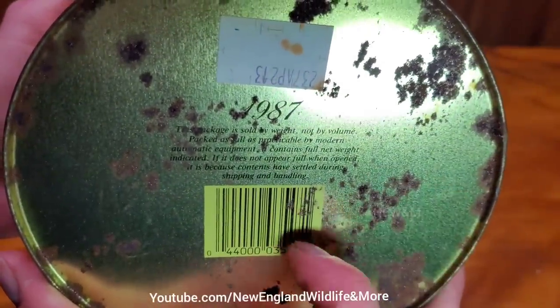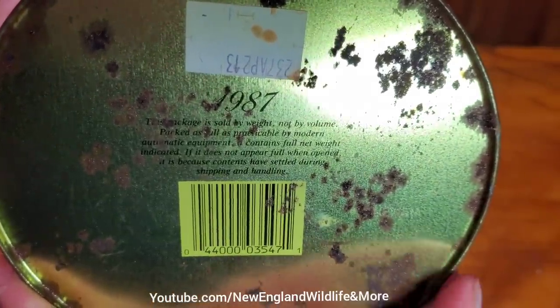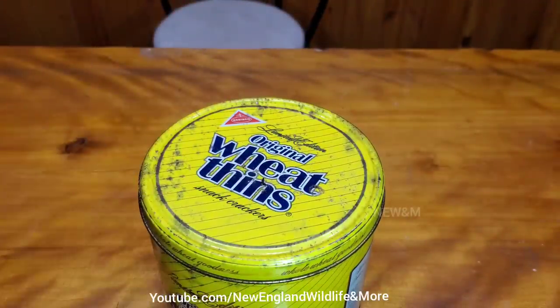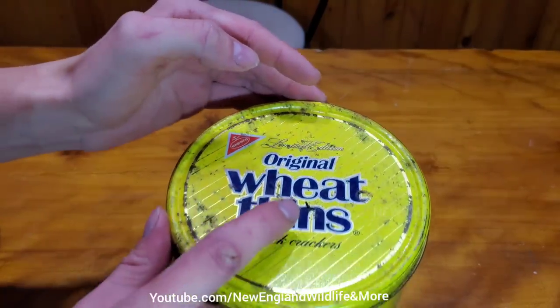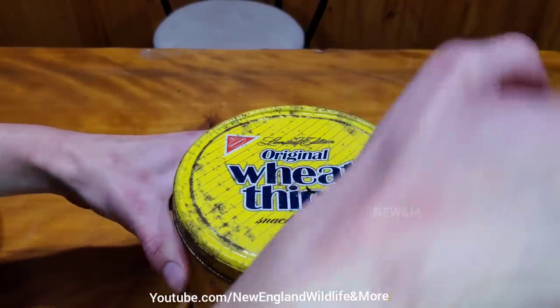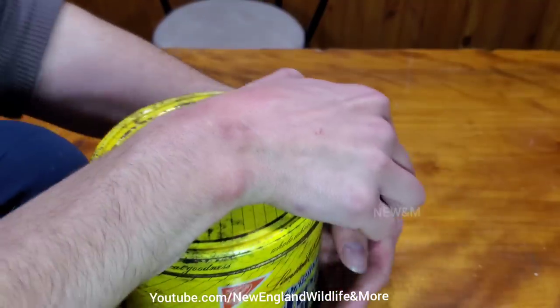It has a barcode on it. Barcodes didn't start until the 70s and they weren't widely used until the 80s. Let's go ahead and get this thing open. Oh, that's nasty — there's mouse poop stuck on the top of it. We might have some issues because it's rusted and it might not want to open right away.